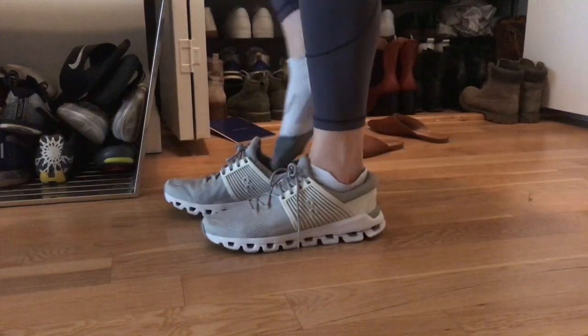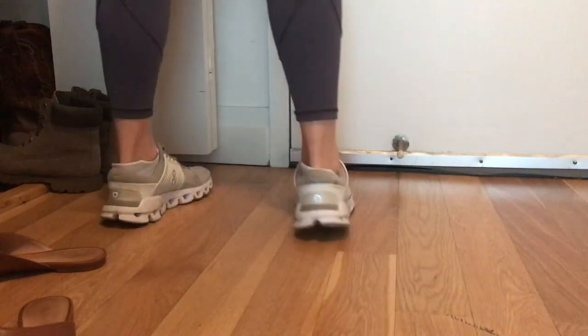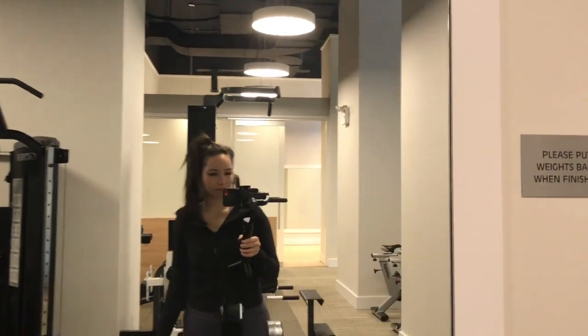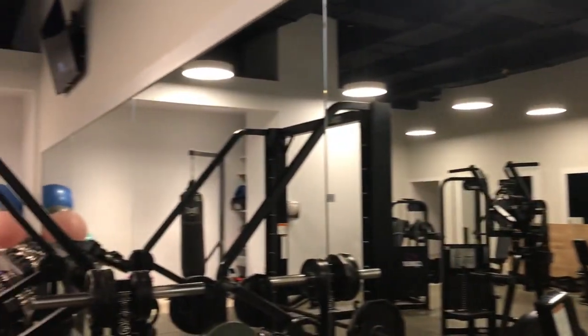Between 6:30 and 7 a.m. I'll head off to the gym. Our gym is in my building so I just go downstairs.